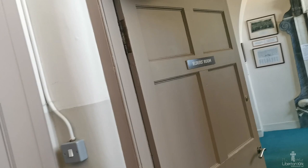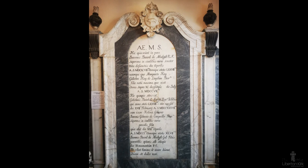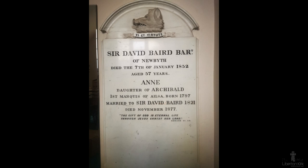If we walk down the stairs at this side of the gallery, we can come to the elders' room. This is close to the site of the Baird Burial Vault in the previous church and has many memorials to the Baird family.